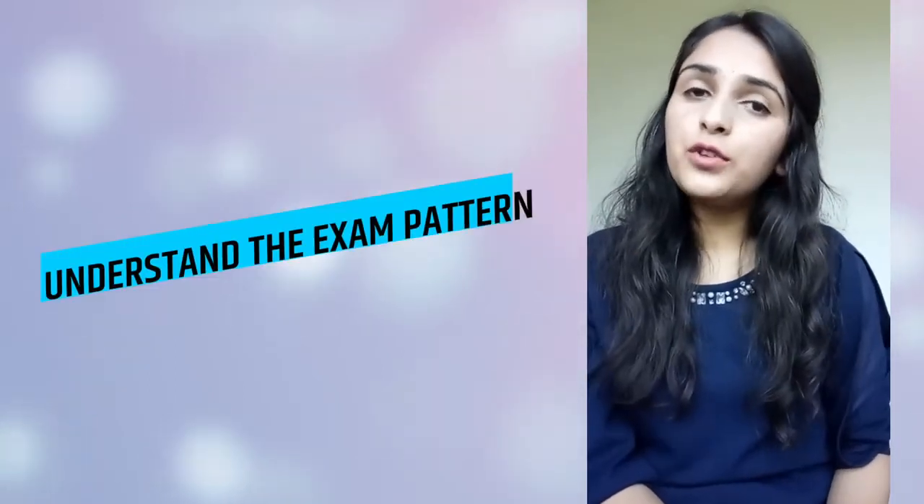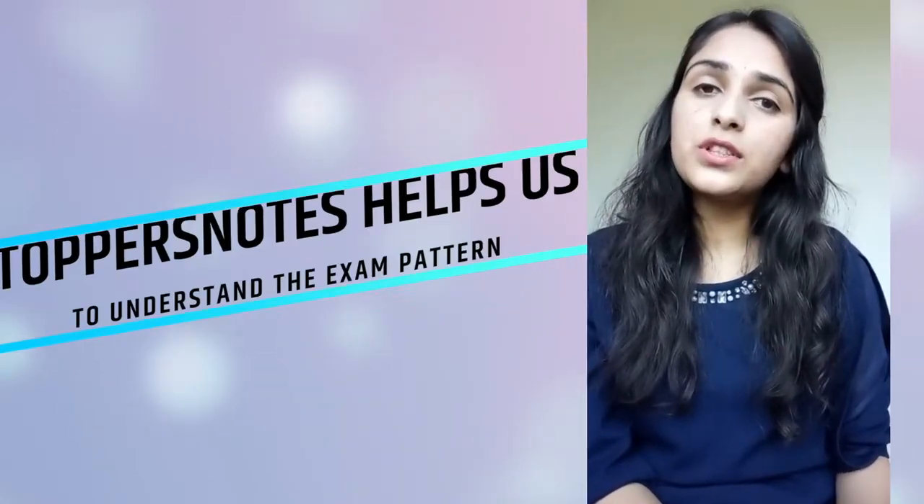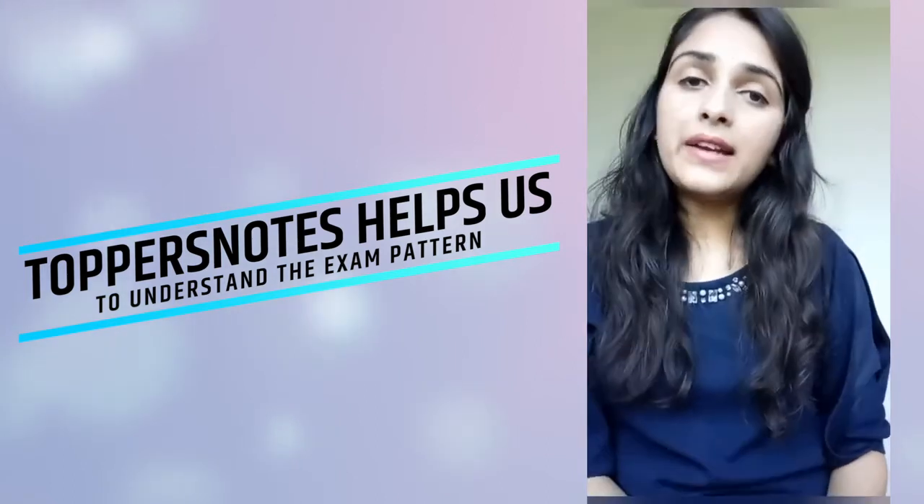The third point to remember is to understand the exam pattern. If we understand the exam pattern, then we will easily understand what kind of questions will come in the exam and how to solve those questions. Topper notes help us easily understand the exam pattern and how to approach it.